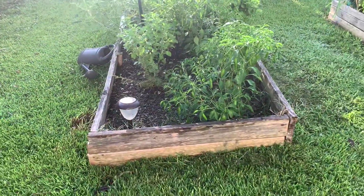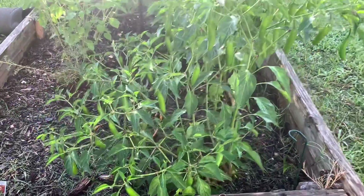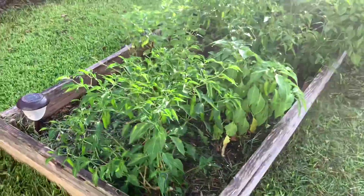Here's my first bed. This one has peppers — you can see a whole bunch of them. It kind of looks like it's a little hot or something, but it has been super droopy.